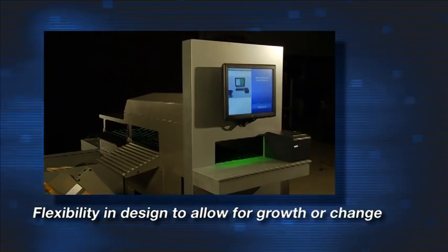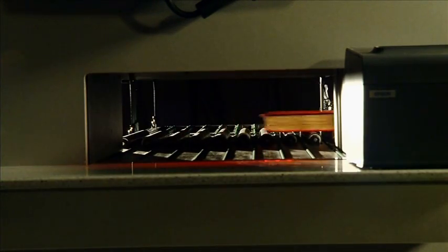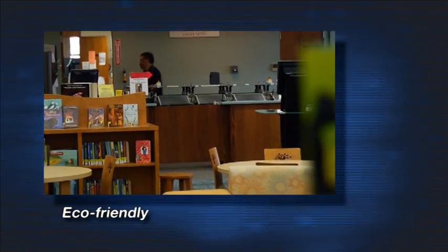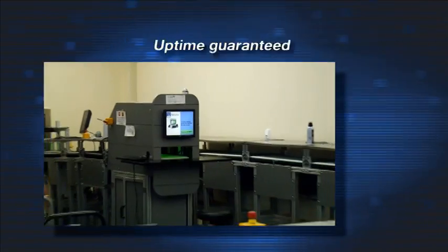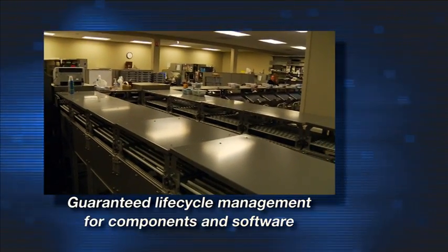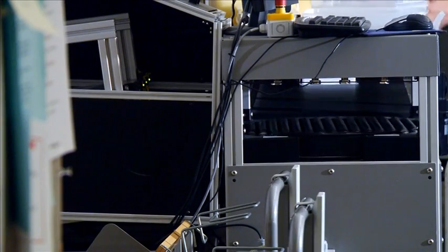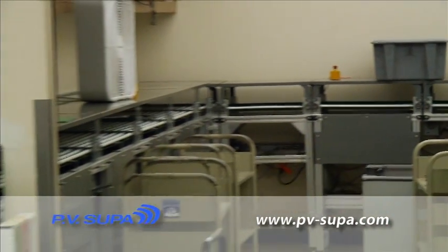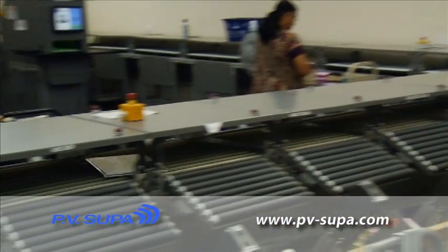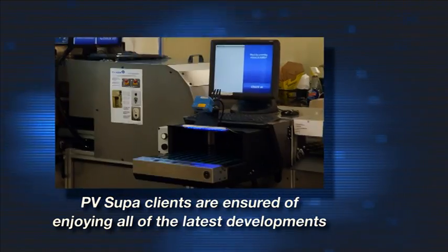Flexibility in design to allow for growth or change. Flexibility in colors. PV Supa AMH systems are eco-friendly because of their lowest energy needs and efficient space requirements. 98% uptime guaranteed. Guaranteed lifecycle management for the components and software. Installation is fast, easy, and efficient. With our cutting edge development team, we can ensure that our clients will have the latest developments.